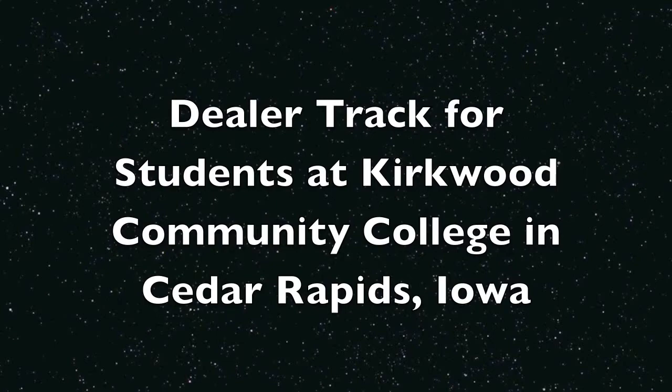My name is Terry Brazzi, Agricultural Geospatial Professor at Kirkwood Community College. I teach a two-year degree program in which we provide students two different career pathways. One is an agronomy pathway and the other is a dealership pathway, where students work for a dealership installing equipment and providing troubleshooting and tech support for farmers using the new precision ag technology.